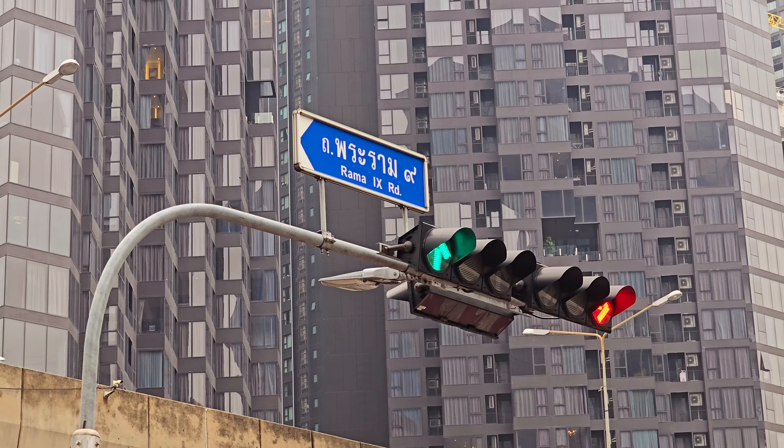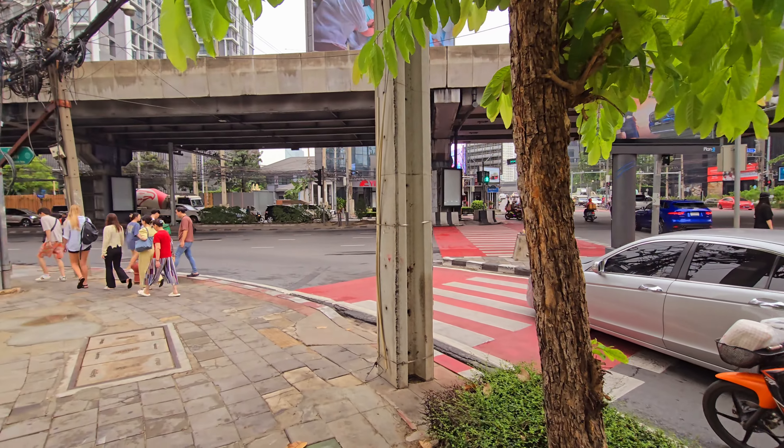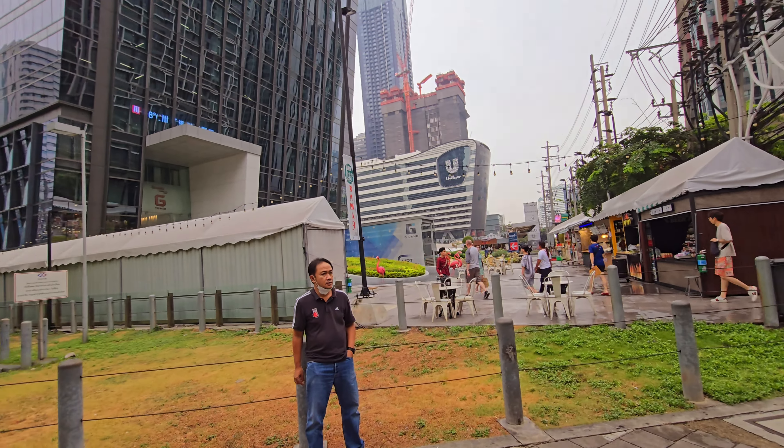Sometimes when you are in Bangkok during the daytime you don't really know what to do. The shopping malls are mostly always the same, so the night markets are more interesting. But sometimes in the evening it gets very full. Today was a cloudy day with a little bit of rain, so not too hot. Normally you don't want to go to a day market when it's too hot, but today it's nice — a little humid but not too hot — perfect for going to Jodd Fairs during the rainy season.